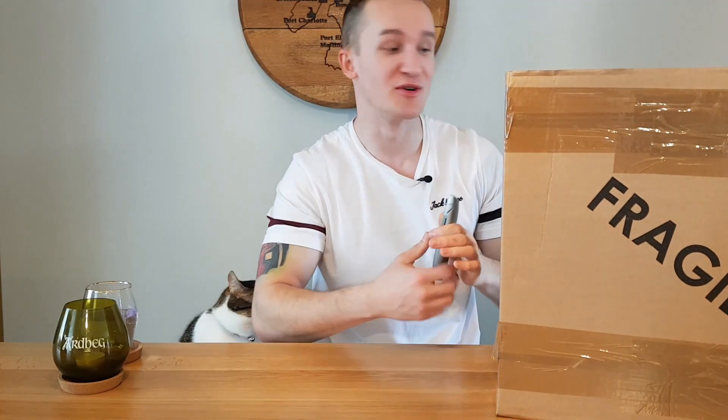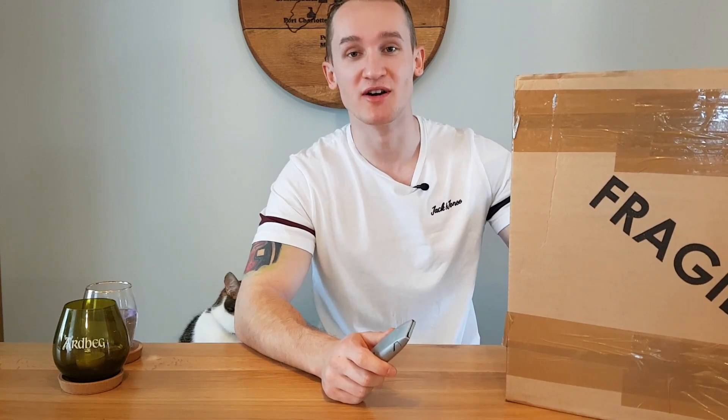Hello and welcome to Whiskey Whims with me Stuart, and once again Jasper's here. Today I'm doing something different — I'm going to open a recent whiskey auction purchase. I've got a big box here, it says fragile, obviously because of the contents. So I'm going to get right into this, open it up and show you what I've got.